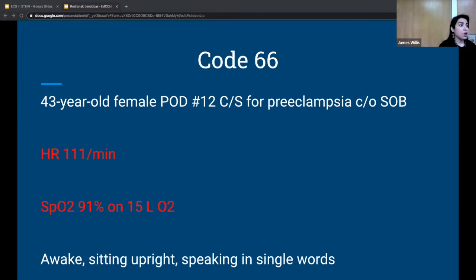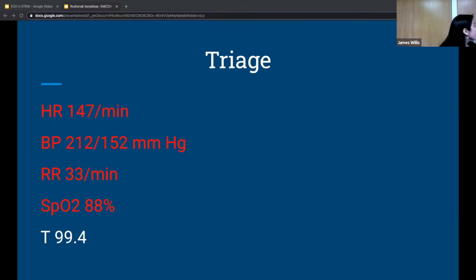The patient is tachycardic, hypoxic, tachypneic, only speaks in single words, sitting upright at the edge of the chair, in respiratory distress. They put her on oxygen and move her directly to CCT. She gets triaged inside CCT: tachycardic to 147, very hypertensive, tachypneic, and hypoxic, but not febrile.